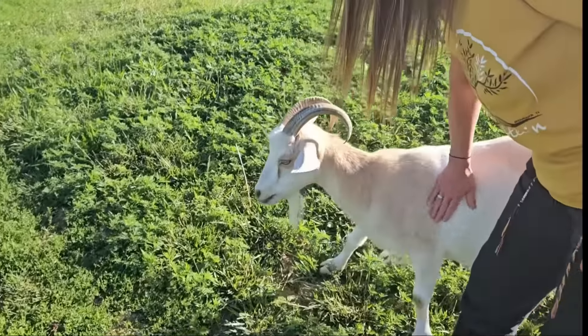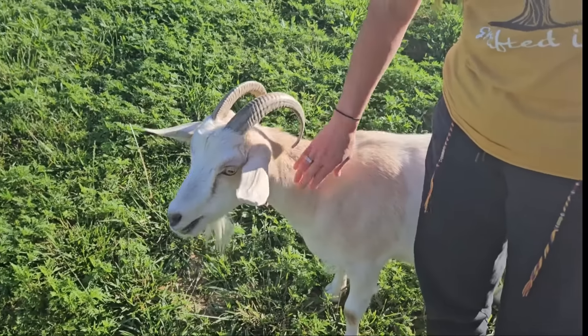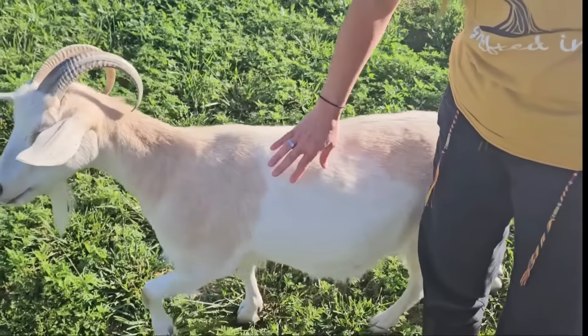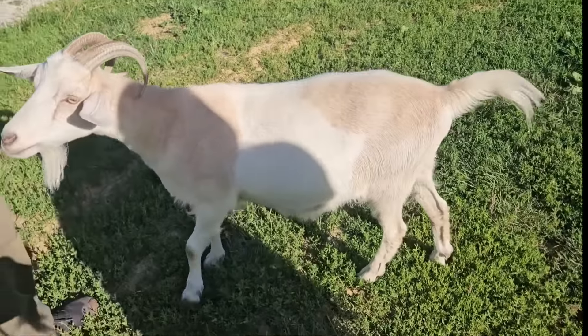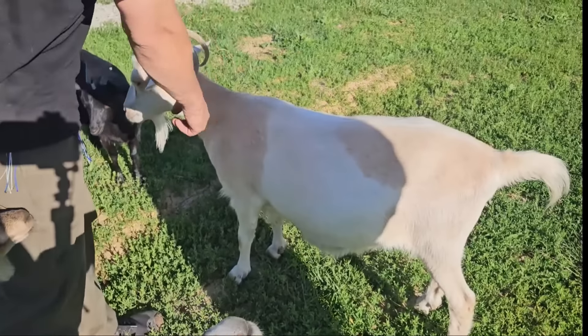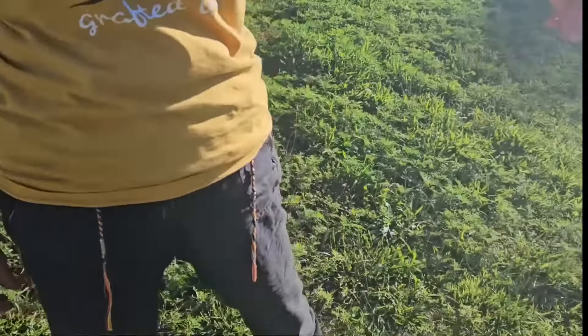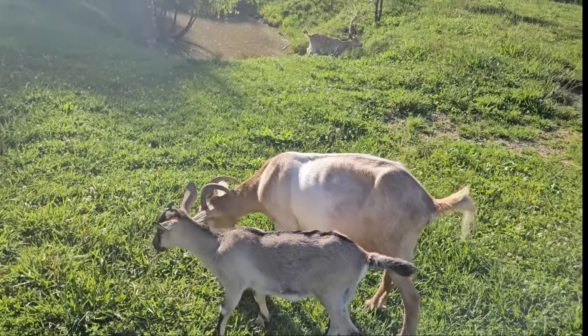Then we've got Olive. She was born here on the farm two years ago, and she's an Angora-Alpine mix. They get long, curly hair, but they've been shaved for the year. Here's her sister Maple. Maple had two babies, Angel and King.